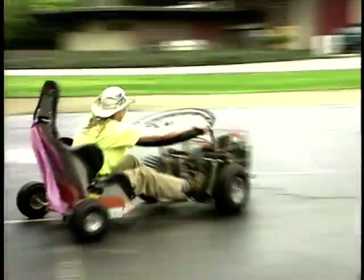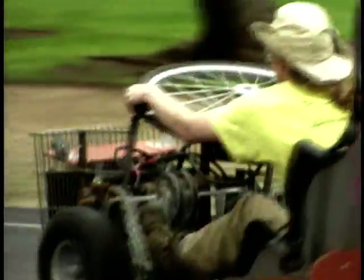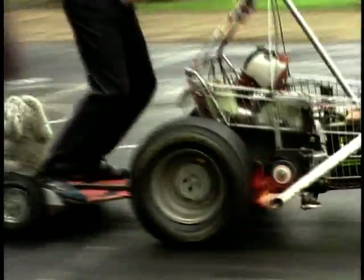Electric supermarket trolley racing offers light relief for electric enthusiasts. The only rule: vehicles must still look a bit like the grocery carts they're based on. And don't worry — those flames are just there for effect.